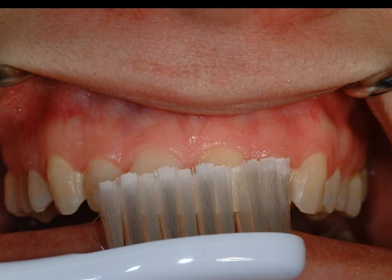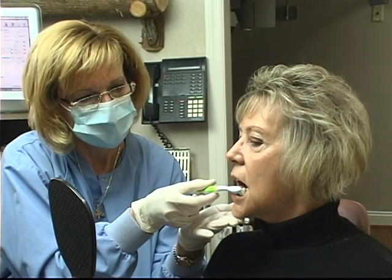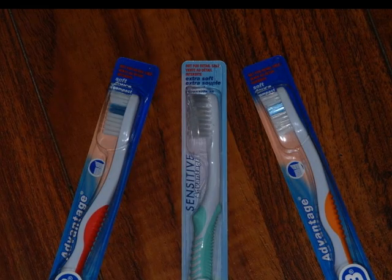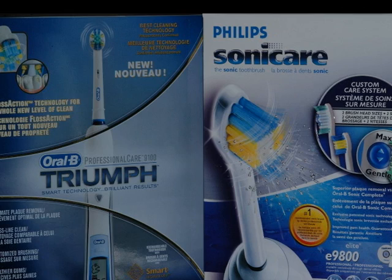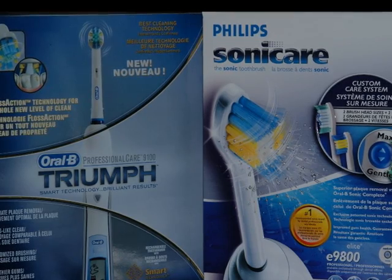Brushing is obviously an important part of your daily home care routine. We suggest that you reserve time, at least twice daily, for brushing using a soft or sensitive bristle toothbrush, or better yet, using one of the electric toothbrushes that are now available. Our experience has taught us that the Oral-B and Sonicare brands offer an improved method of daily plaque removal.